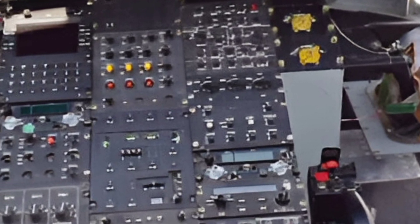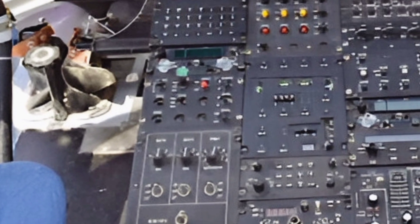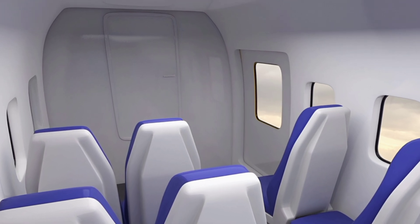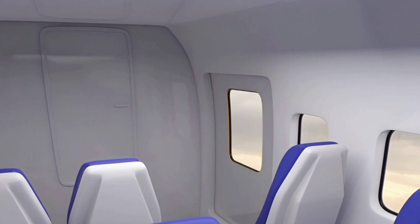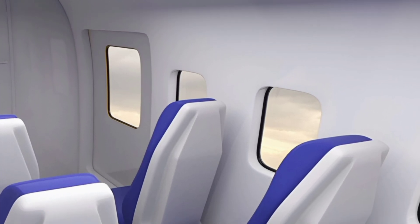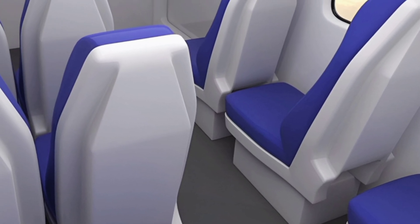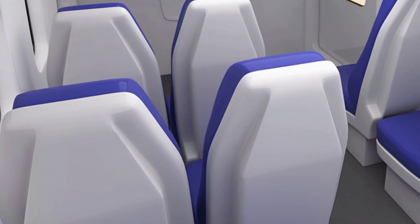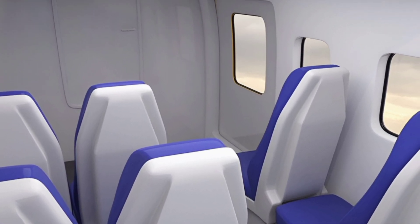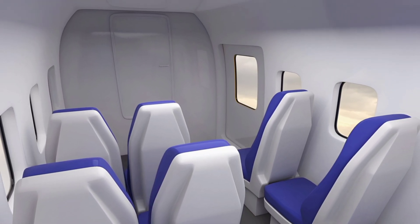One of the standout features of the 2025 Avocopter AC-313 is its advanced cockpit, which incorporates a fully digital avionics suite. The latest glass cockpit technology enhances pilot situational awareness, reducing workload and increasing operational efficiency. The integrated flight management system, coupled with autopilot functionality, allows for precise navigation and smooth handling even in challenging weather conditions. The helicopter is also equipped with terrain awareness and warning systems, improving safety during low-altitude flights and complex maneuvers.